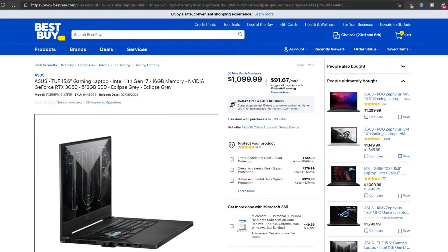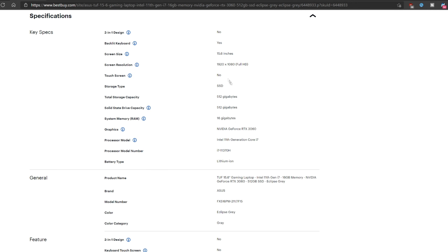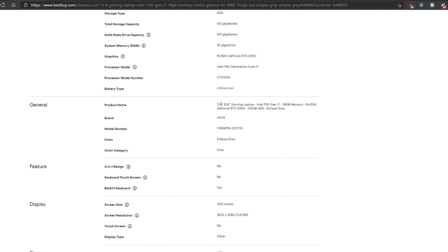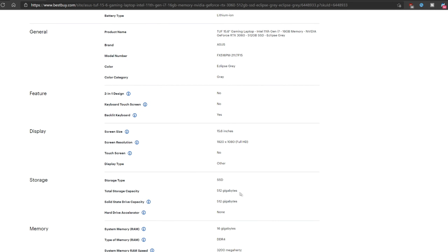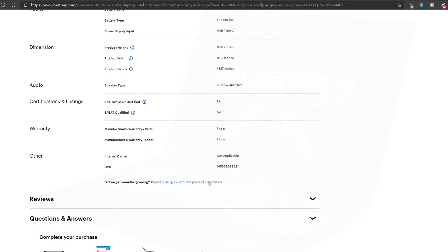The next laptop I'm going to be covering is the Asus TUF F15. Similar to the MSI gaming laptop, it has an RTX 3060, which is the Max-Q version according to the spec sheet on the Asus website. You get an i7-1137H, 4-core, 8-threaded processor with 16GB of RAM. This laptop is actually available for pre-order, and for $1,100, I think it's an excellent deal.